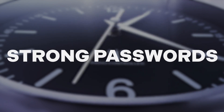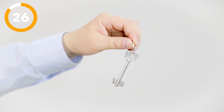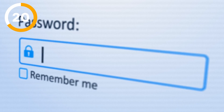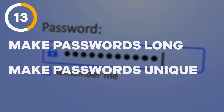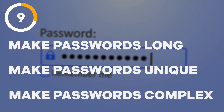Strong passwords. You wouldn't want one key that could access your house, your car, your P.O. box, and your at-home safe, would you? You'd risk losing it all with just one incident. It's the same with passwords. To enhance your security, be sure to make your passwords long — at least 12 characters — unique, so that each account is protected with its own password, and complex, using a combination of characters.